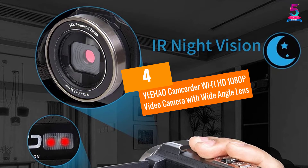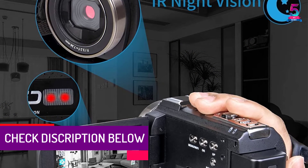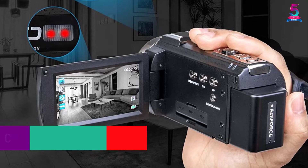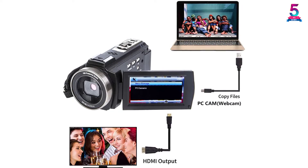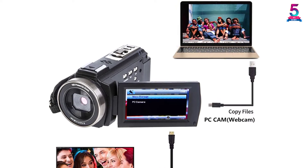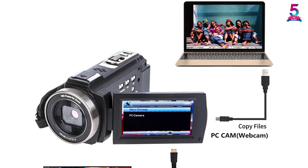At Number 4: the YEEHAO Camcorder Wi-Fi HD 1080p Video Camera with Wide Angle Lens. If you are looking to replace your old camera, then the YEEHAO camcorder is an excellent choice for you. The video camera features a wide-angle lens, so it can be used to capture big scenery such as landscapes and buildings. This video camera has an external microphone that adopts XY stereo pickup technology, ensuring stable and clear sound image localization.